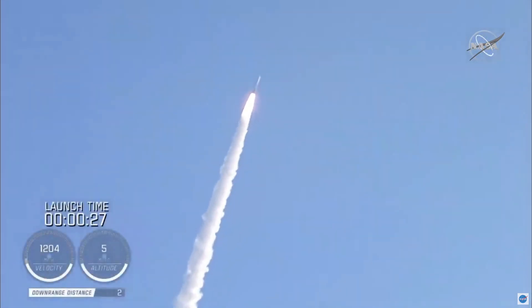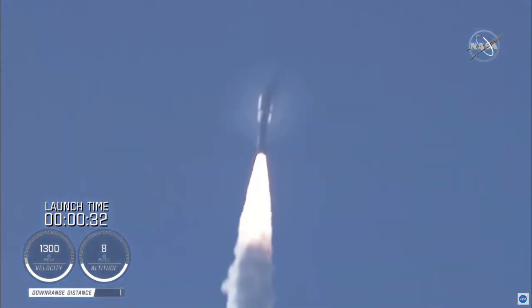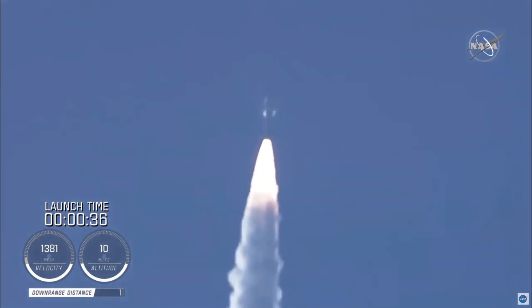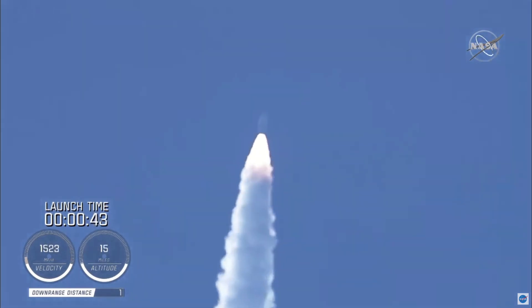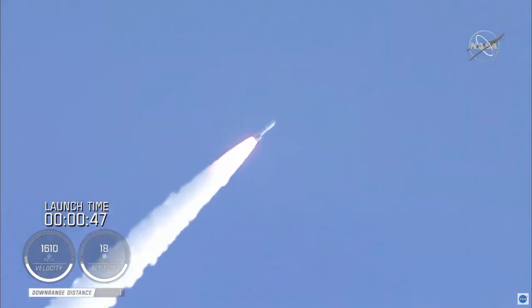Coming up on 30 seconds into flight, the RD-180 is throttling down as expected. Engine response looks good. And Mach 1, Atlas-5 is now supersonic. Passing 45 seconds into flight, the vehicle is now passing through Max-Q, maximum dynamic pressure.